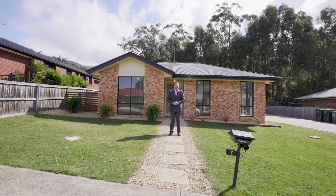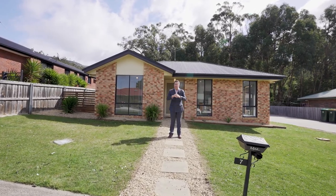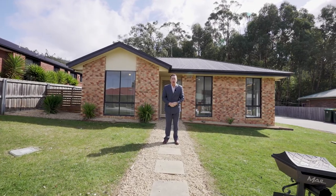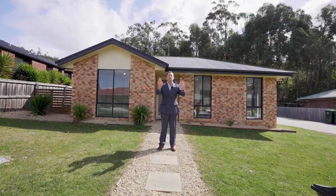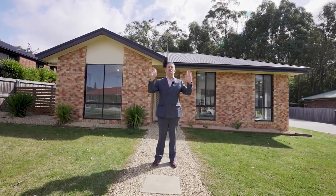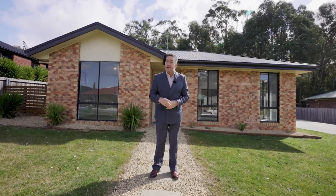Well g'day team, it's Ant Mountain from PID's Rapid Response Unit. I'm in Claremont today at 7 Bateman Court with a low maintenance beauty for first home buyers or investors. Three bedrooms, freshly painted right through, brand new carpet — nothing to do but move straight in or rent straight out.